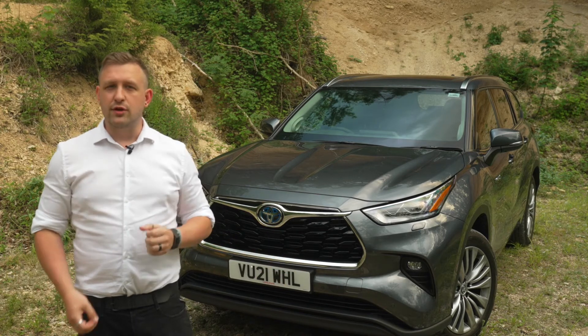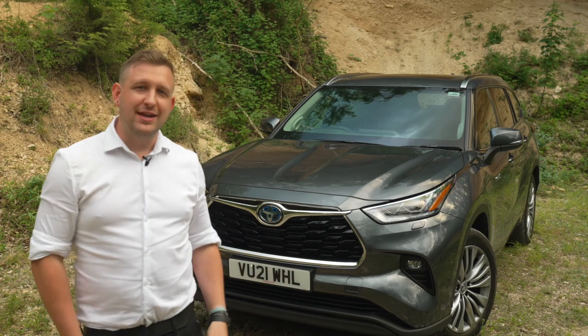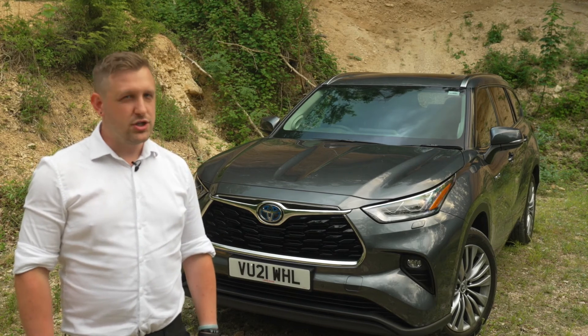So, if you're looking for an extremely comfortable, practical and endlessly configurable large SUV, then Toyota's all-new Highlander could be exactly what you're looking for — and at a price point that just might surprise you.